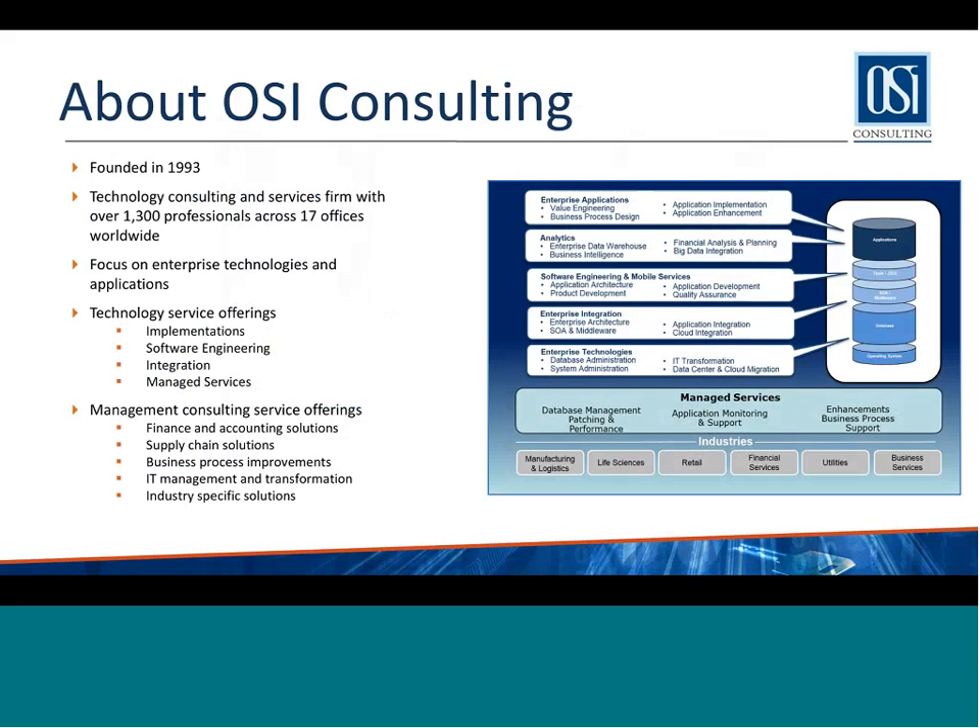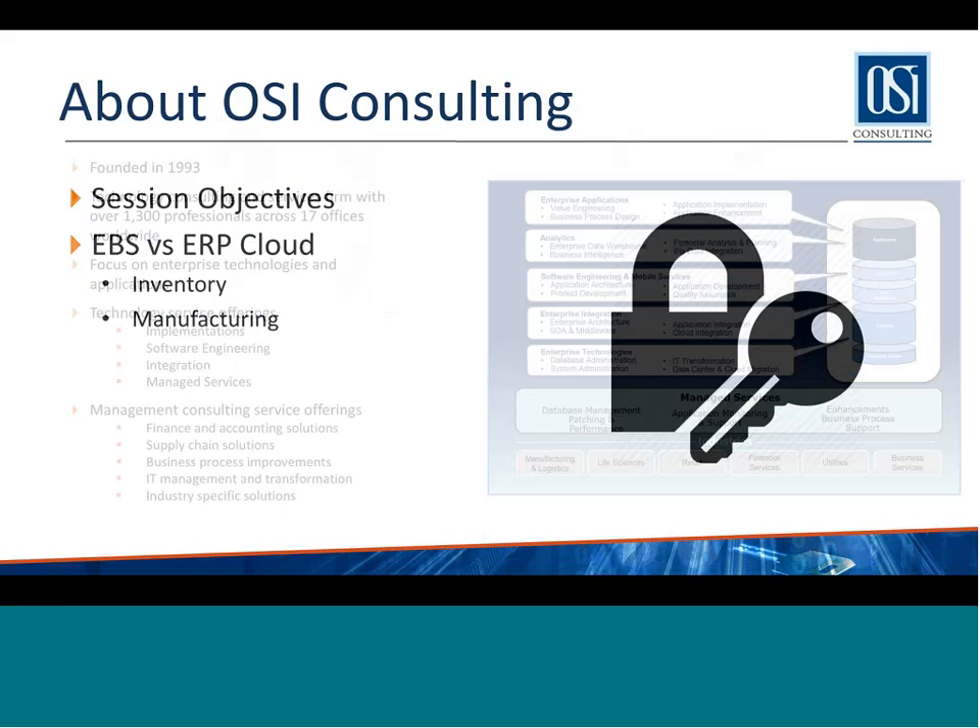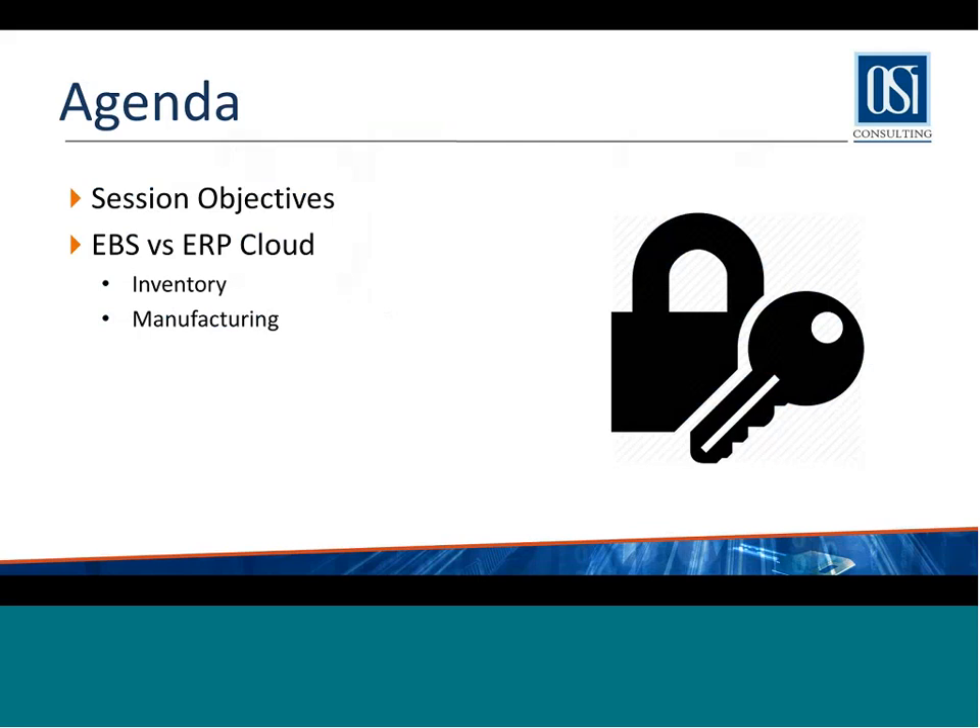If you have questions, please type them into our chat located typically on the bottom right-hand side of your screen, and we will be answering those questions at the end of the webinar. As Dibby runs through his slides and presentation, feel free to ask questions. We will be taking them in order at the end. So with that, I can see we have our agenda up, so I'm going to pass the webinar over to Dibby.